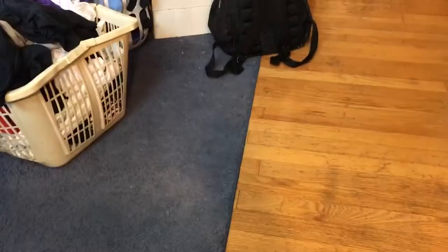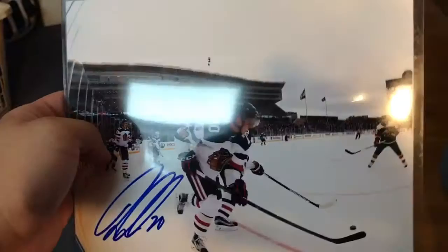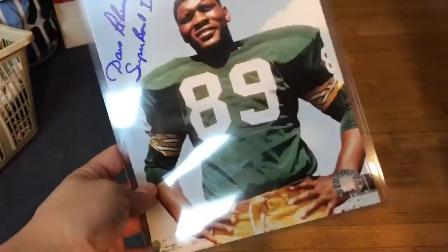Picked up two 8x10s. This one was only $3 — it's Dennis Rasmussen, former player for the Hawks; I think he's on the Avalanche now. And I also got this one for $5: Dave Robinson 8x10 with the Super Bowl 1 and 2 inscription. Thought that was really awesome — super cheap for the price. $5 for a Hall of Famer 8x10. So I picked that up.